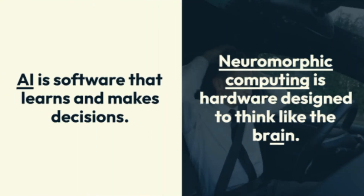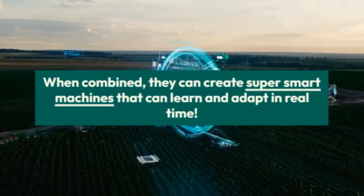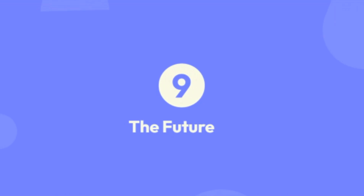Neuromorphic computing versus AI: you might wonder, is this the same as AI? Not exactly. AI is software that learns and makes decisions. Neuromorphic computing is hardware designed to think like the brain. When combined, they can create super smart machines that learn and adapt in real time.